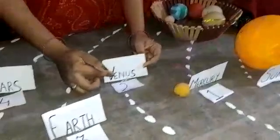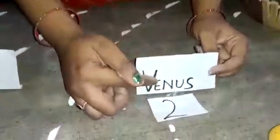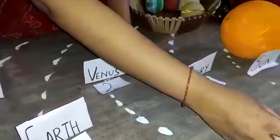Then comes the second planet in the solar system, that is Venus. Venus also revolves around the sun in a circular orbit.